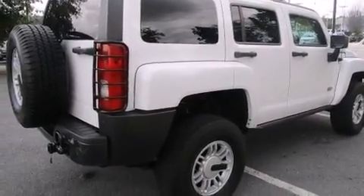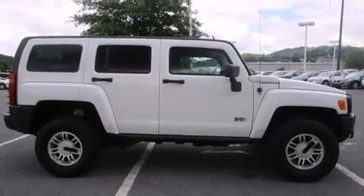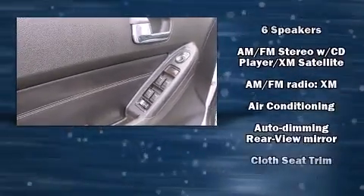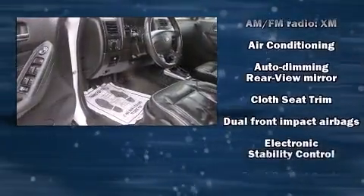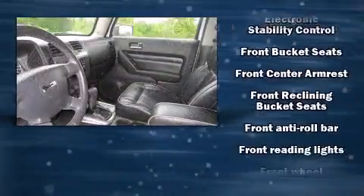Passengers are protected by various safety and security features, including dual front-impact airbags with occupant-sensing airbag, head curtain airbags, traction control, a panic alarm, OnStar, and four-wheel disc brakes with ABS.